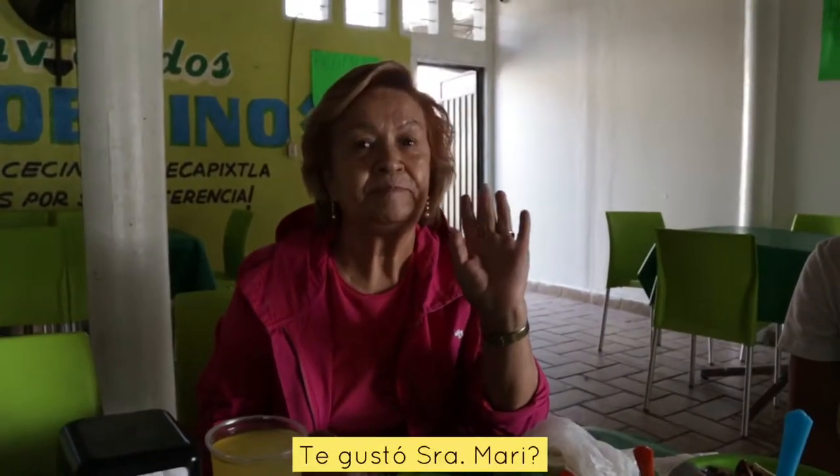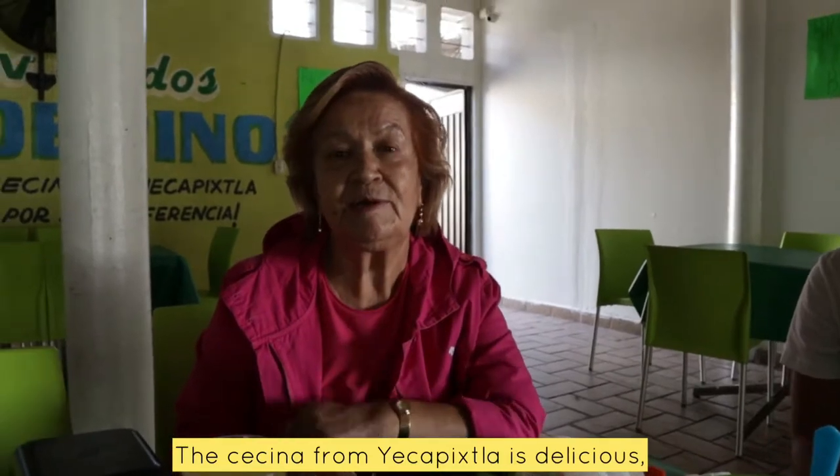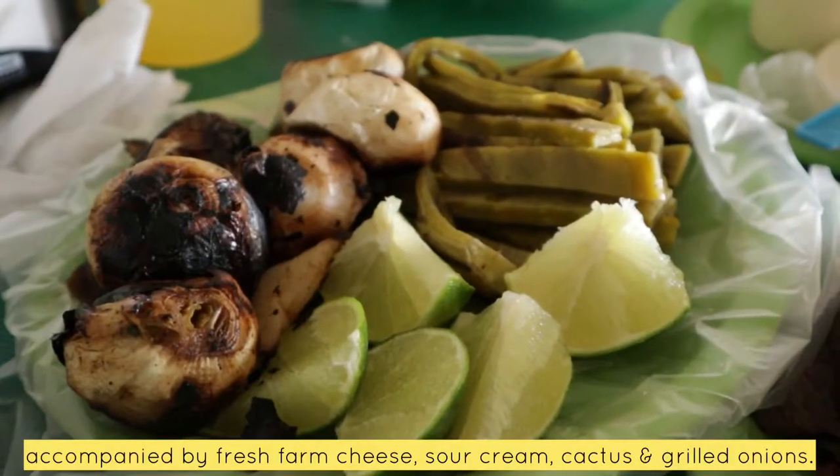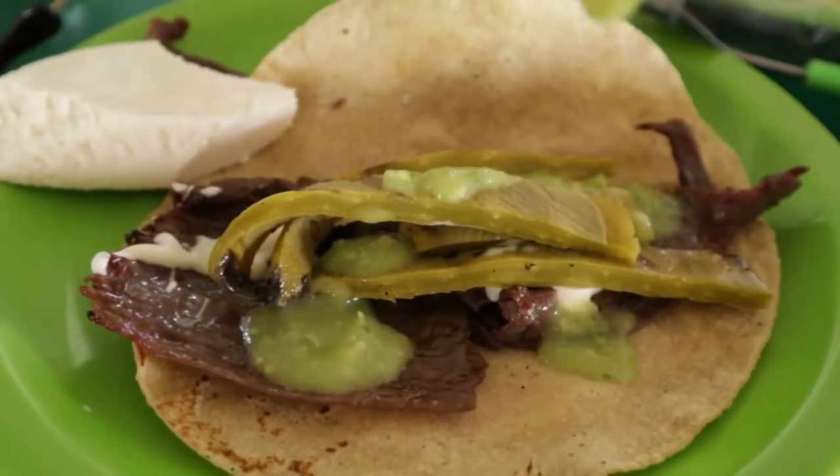Get out, Senora Mari! This is absolutely delicious. So if you come to Mexico, you have to try cecina de Jacapixla. It's one hour and a half driving from Mexico City to come to this area — it's called the state of Morelos.